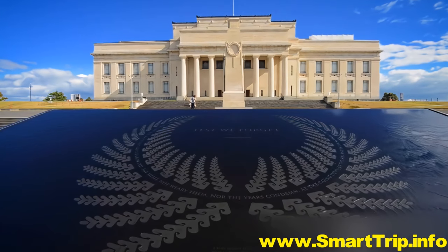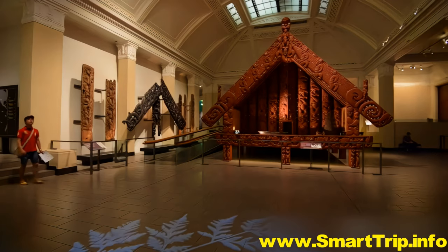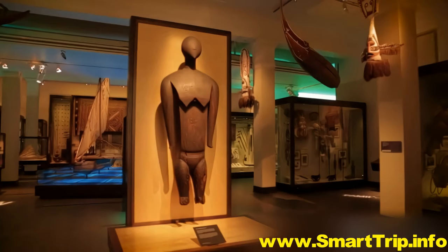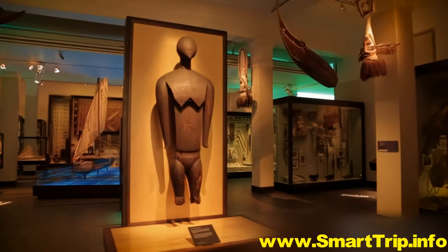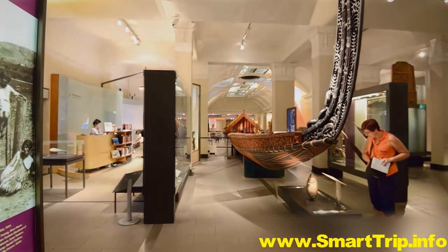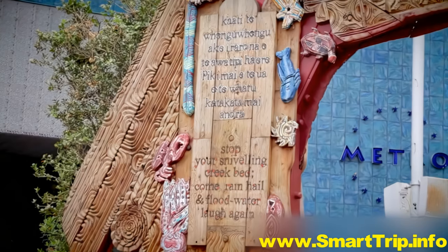In the stately Auckland War Memorial Museum, hear the story and see the treasures of Aotearoa, the land of the long white cloud, as the native Māori people call New Zealand. Their ancestors sailed here about a thousand years ago, and their fiercely proud culture is still very much alive today.